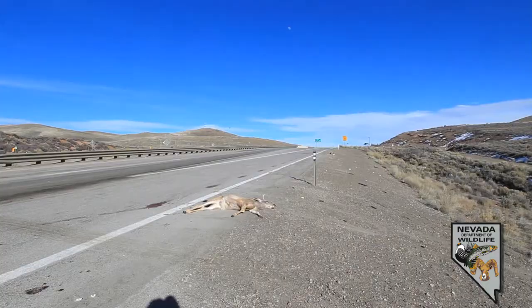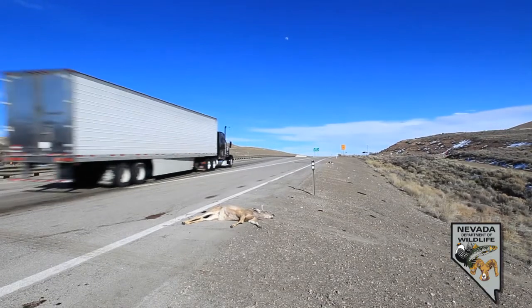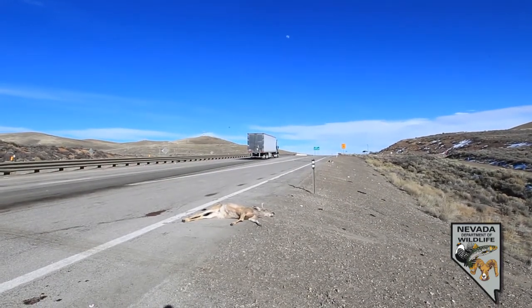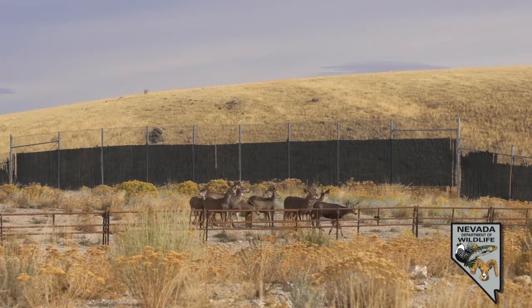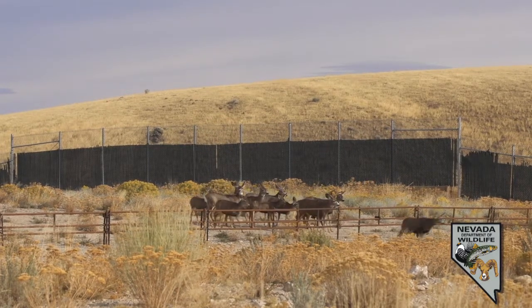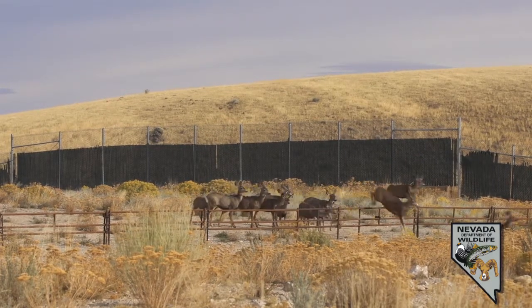We are very fortunate to have a great relationship with Nevada Department of Wildlife and Nevada Department of Transportation. We've been working collaboratively the last decade on getting some of these areas where deer were getting hit very frequently on our highways and creating a safer way for the deer to get across, so the deer can get to their winter range and people can travel safely without having to worry about hitting deer.